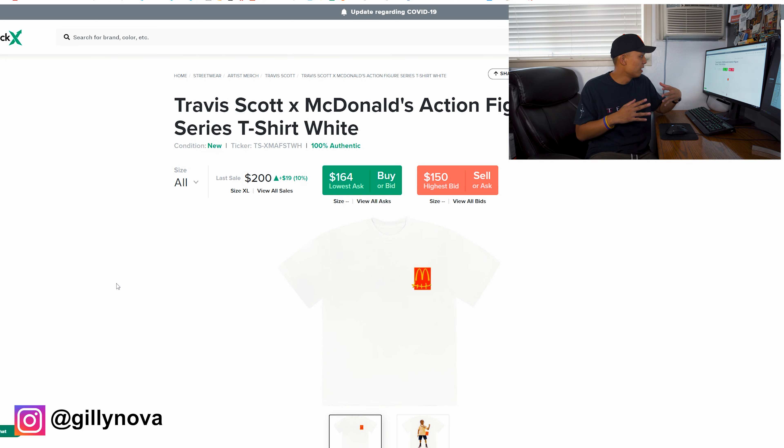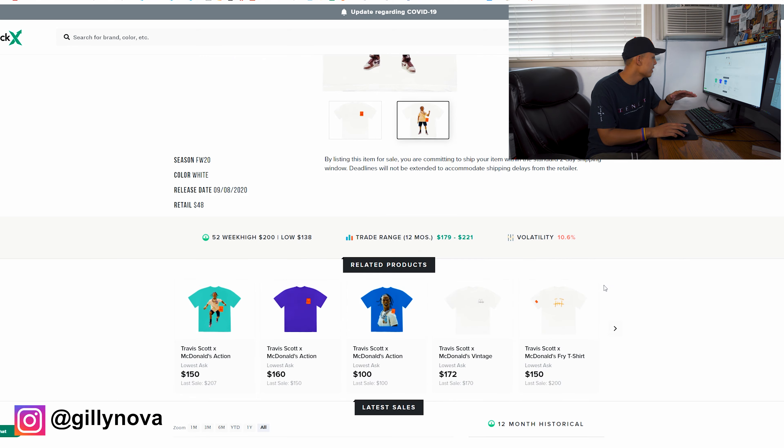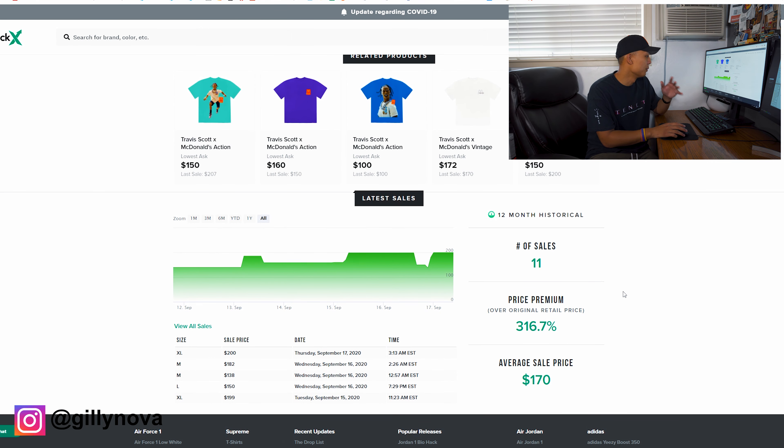Lastly, I bought this white tee — still subtle in the corner with the McDonald's and Cactus Jack logo. On the back you can see it's Travis Scott with his rodeo, or I guess McDonald's action figure. This one retailed for $48 and the average resale price is $170. That's about it for this video — if you guys enjoyed it please hit the like button, leave a comment for a chance to win the free giveaway shirt, and thank you for watching. Hope to see you soon — peace out!